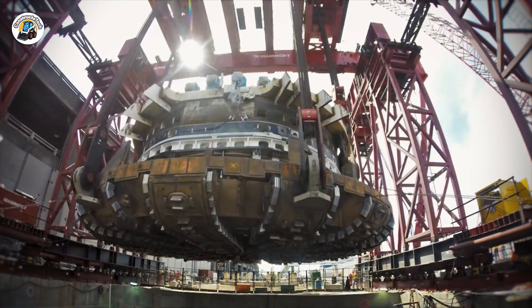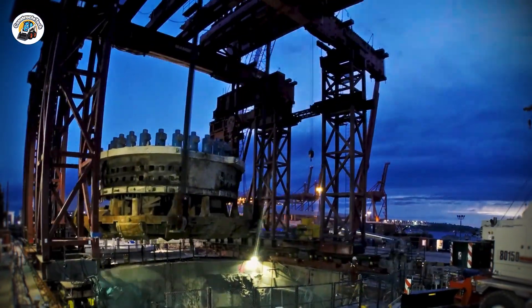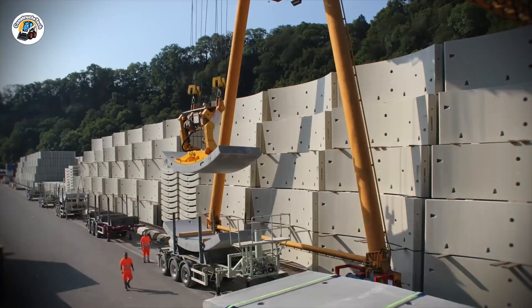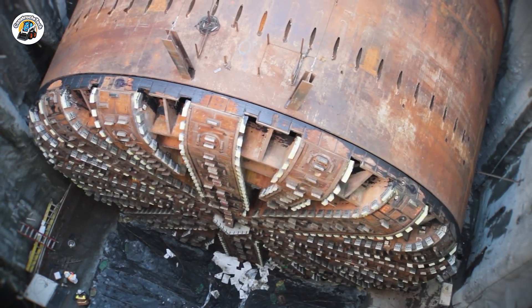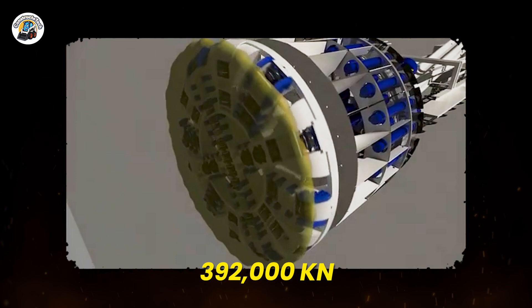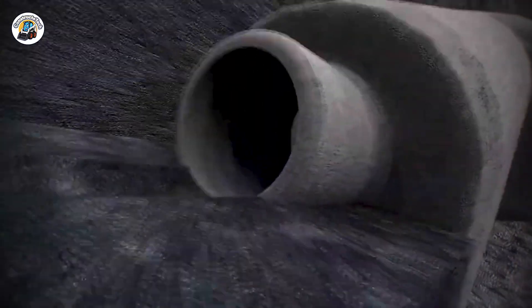So STP turned to the engineering masterminds at Hitachi Zosen in Japan. Within months, the process of manufacturing a custom-built tunnel-boring machine began. Piece by piece, the framework of what would soon become the world's greatest tunnel-borer took shape in Osaka, Japan. Then in February 2013, after nearly four years of relentless work and $80 million spent on production, Bertha was born. Weighing 6,100 metric tons and generating up to 392,000 kilonewtons of thrust, this mechanical giant wasn't just a tunnel-borer — it was a complete tunnel-making factory.